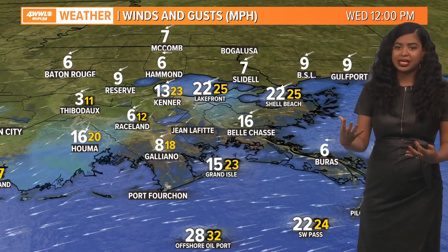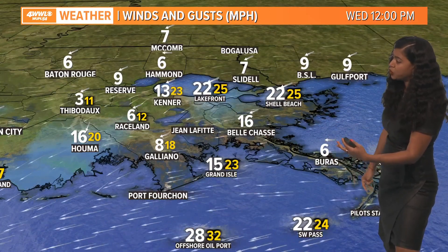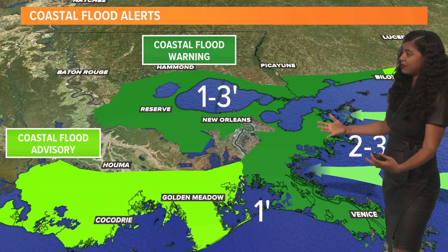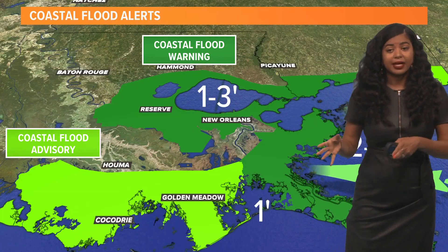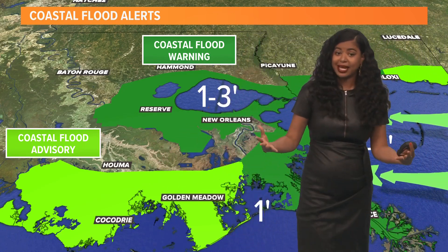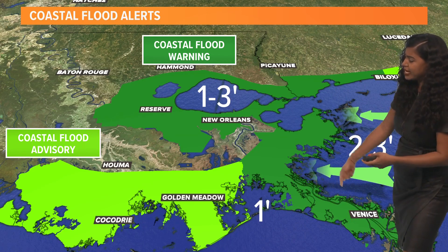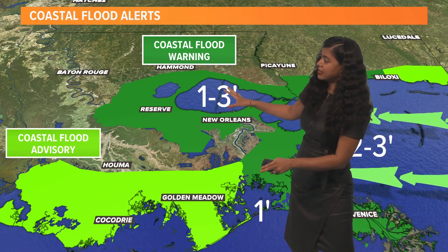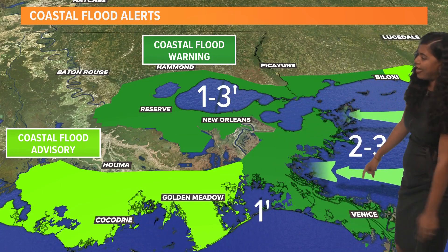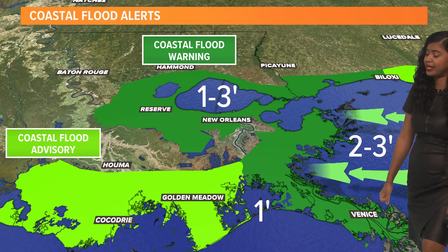With this setup, easterly winds are going to cause some coastal flooding issues, especially along our east-facing shorelines, as we go through tonight and especially near high tide. Because of that, we have a number of coastal flood alerts in effect for areas highlighted in lime green. We have a coastal flood advisory, and coastal flood warnings are in effect for our east-facing shorelines and areas near Lake Pontchartrain, where we could see tides one to three feet above average, and coastal areas near St. Bernard and Plaquemines parishes between two to three feet today.